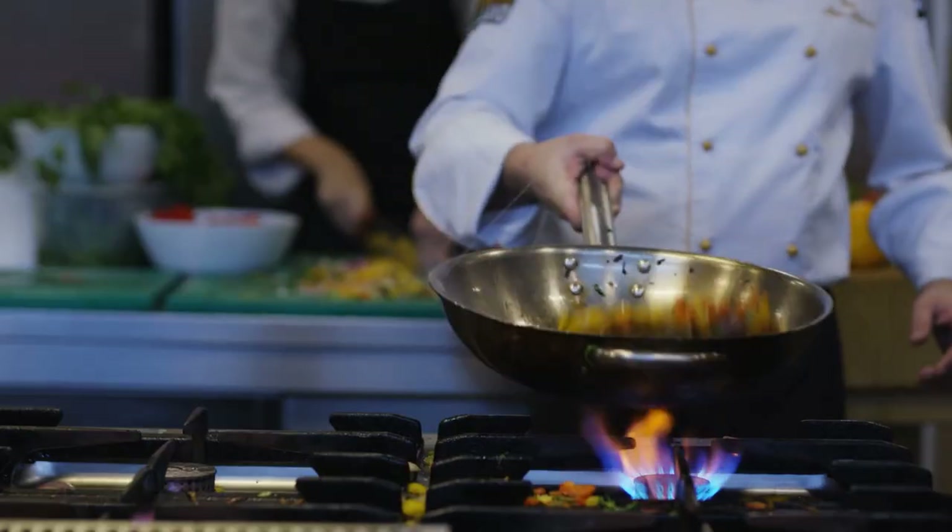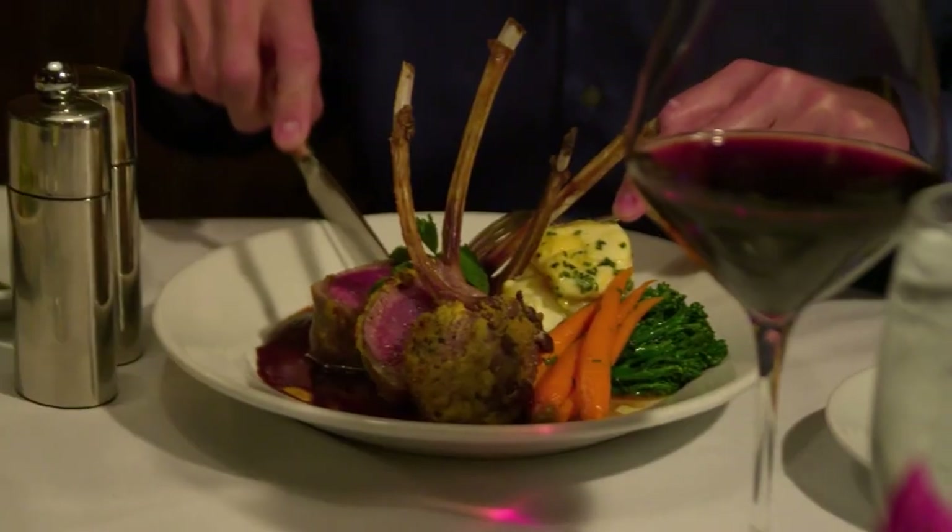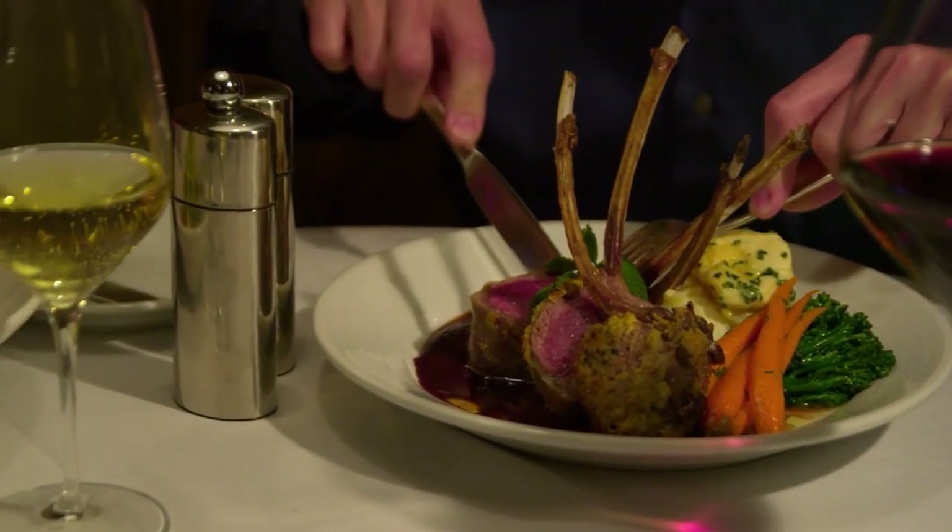Let's talk about a subject nearest and dearest to my heart — actually my stomach — food in Arizona. There are so many different places to stuff your pie hole, it's ridiculous. You'll never run out of different places to try. So let's consider that a plus.